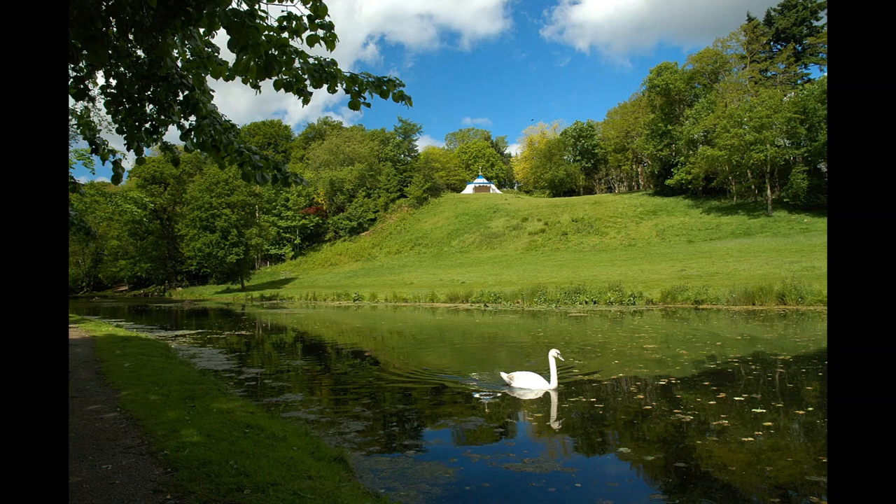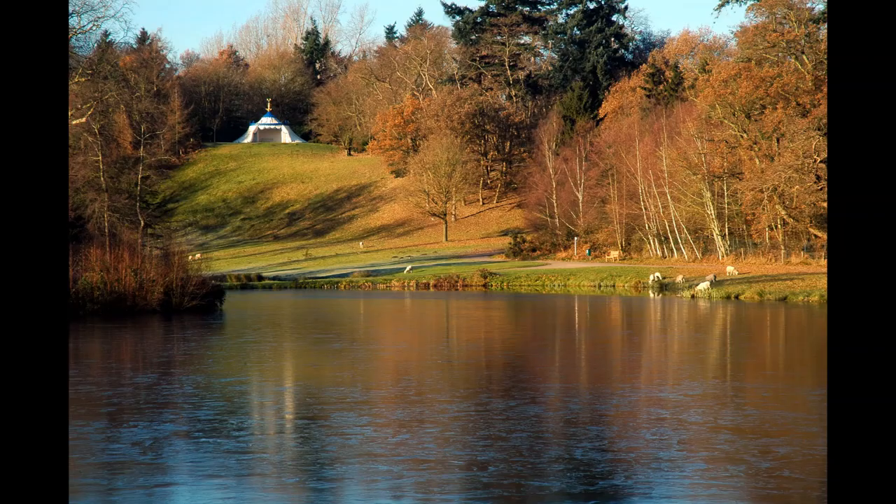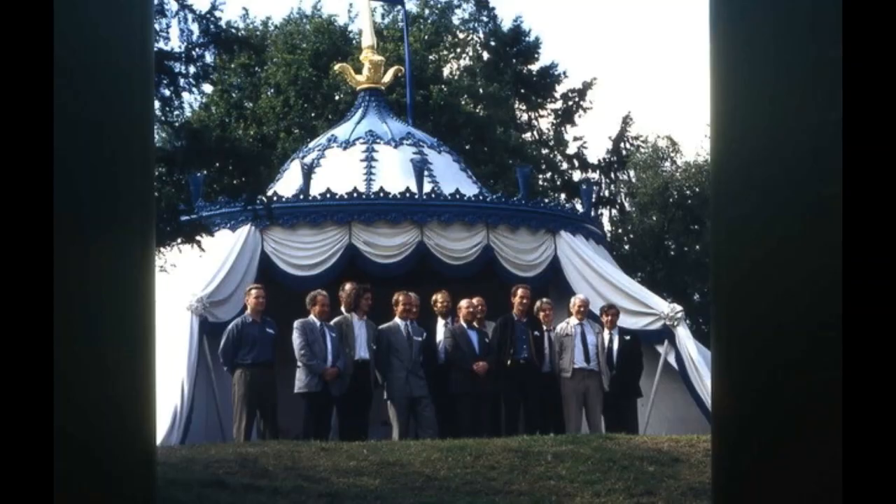By the time that the Payne's Hill Park Trust was established in 1981, all that remained of the original was part of the brick floor. The tent as it exists today was first completed in 1995, when it was unfurled in the presence of Prince Charles, Payne's Hill's patron, and the Turkish ambassador.